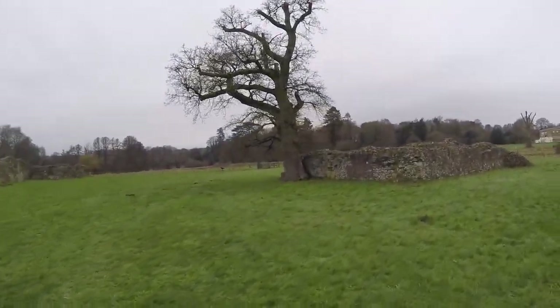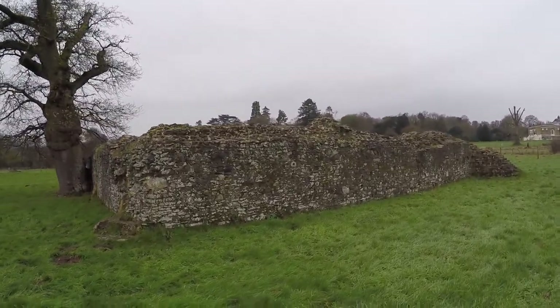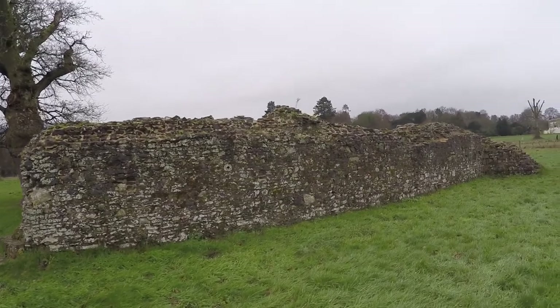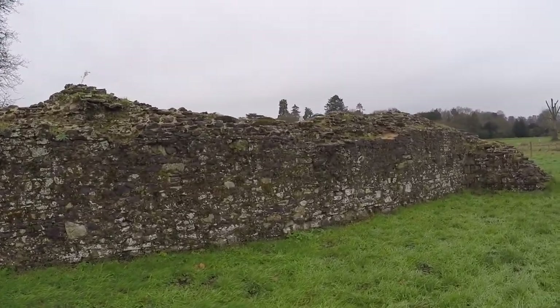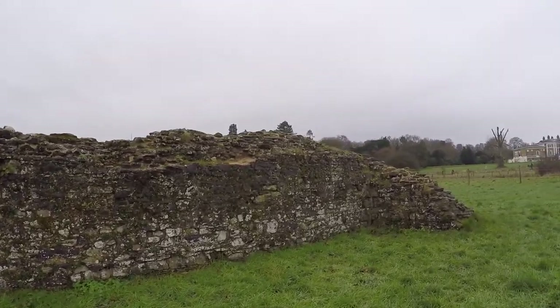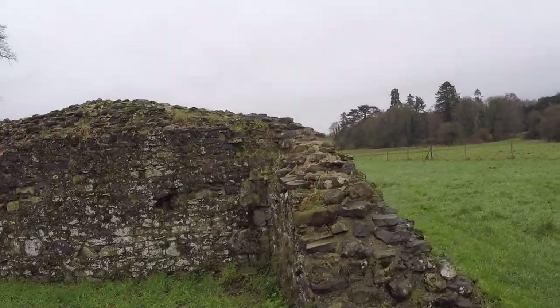Going to speed over to the north transept. Not a lot of it left — just a little wall about six feet tall, but still. Actually, this part of the cathedral — this was built in the 1200s, I believe. Came along later.